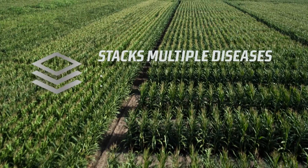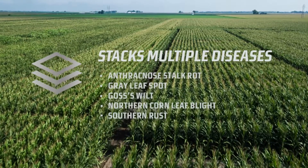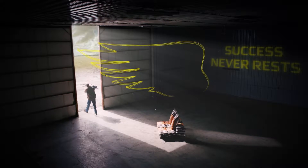When you combine those exclusive genetics with our Acceleron seed applied solutions, you're getting that extra protection not just from the genetics, but also from our seed treatment as well. You really can be confident in not only the disease protection, but also the high yield expectations.